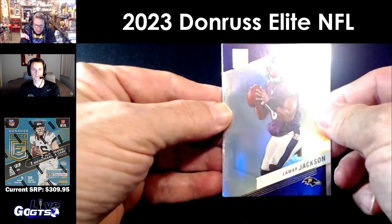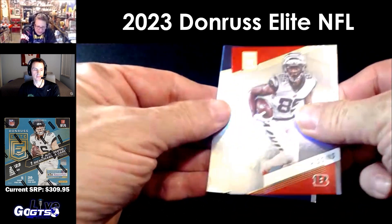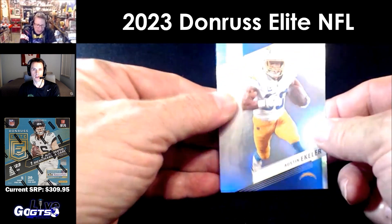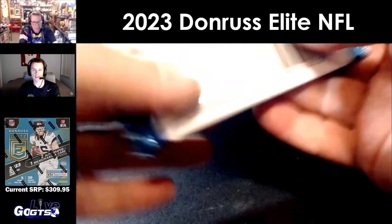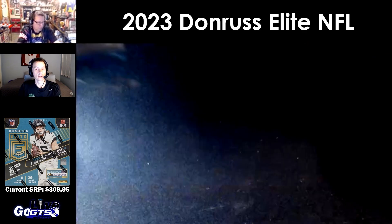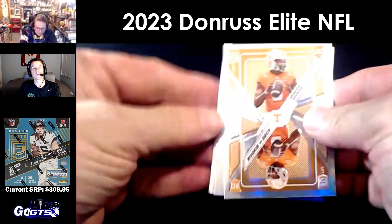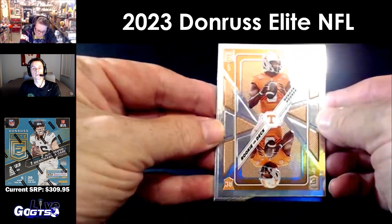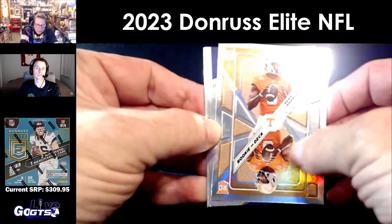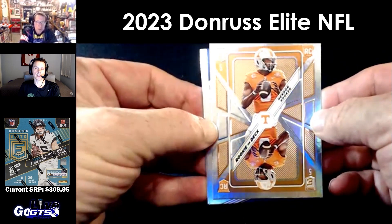That's a hit — that's a nice one! Lamar Jackson, Tee Higgins, Jerry Jeudy, Austin Ekeler. Nice, that's a sweet Sauce Gardner rookie on deck. Kendon Hooker — so much embossing, it's just so cool. Yeah, it looks really nice.